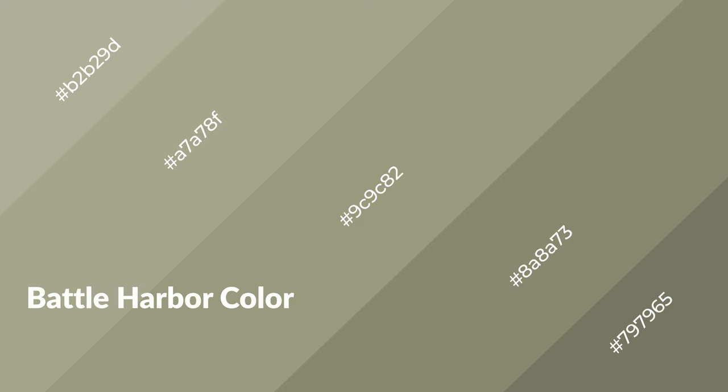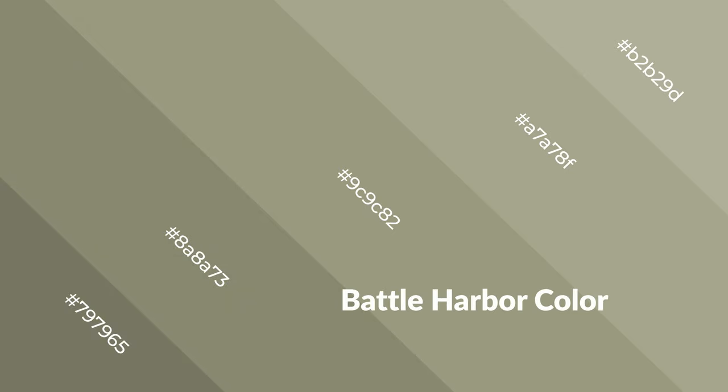Battle harbor is a warm color and it emits cozier and active emotion. Warm colors are symbols of warmth, fire, heat, and sunshine. It also evokes joy, passion, love, and even anger emotions. You can see them used in restaurants and gyms.